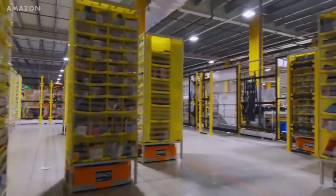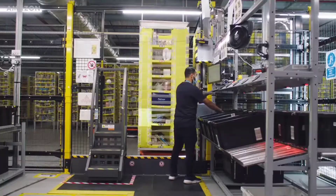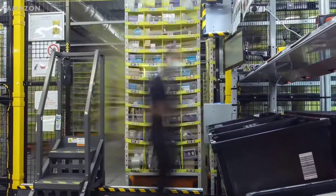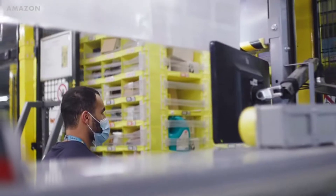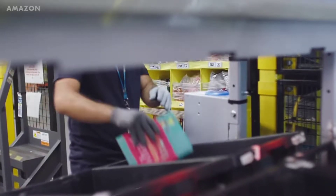At Amazon's fulfillment centers, like the one on Staten Island, robots transport items to humans who then pick and pack them to be delivered. This robot alliance raises a human's productivity from 100 items packed per hour to around 300 to 400 items an hour. The director of Amazon Robotics Fulfillment says that Amazon is at least 10 years away from robots fully automating the process of a single order.